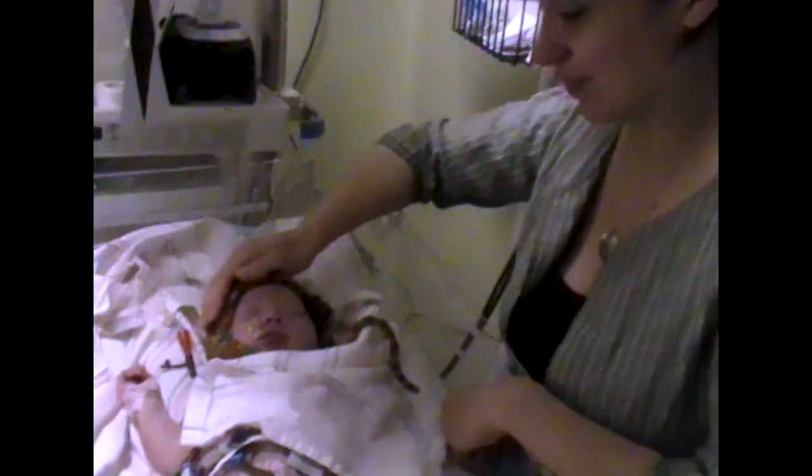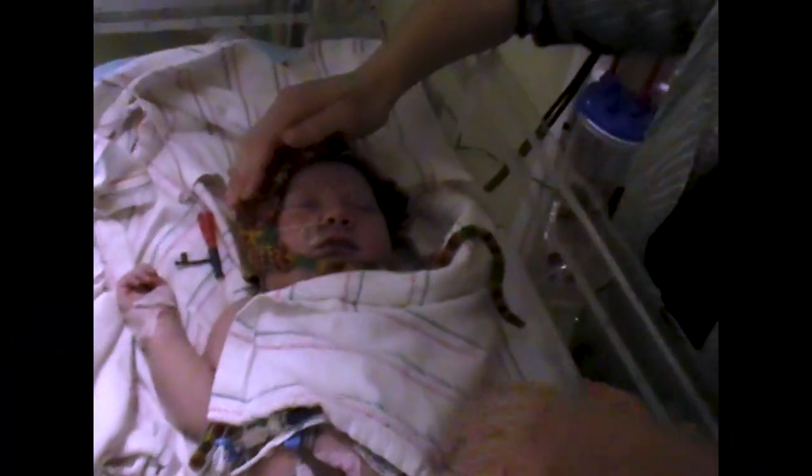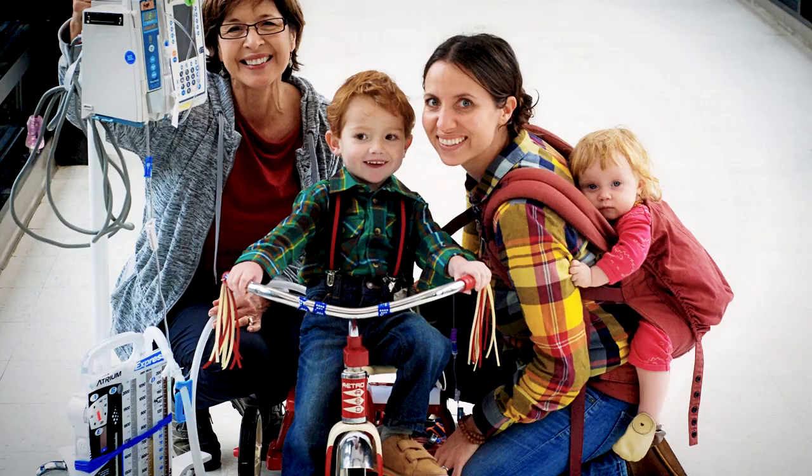Here is baby Lachlan, wearing things that his mom made for him. They were wonderful, but really, really hard years. And honestly, I nearly closed Sew Liberated forever.